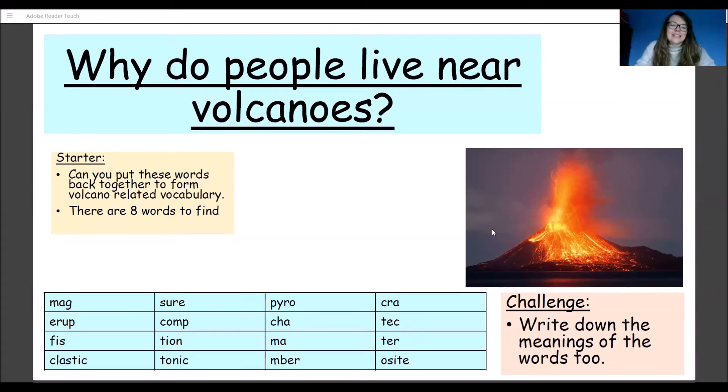Hi, so today we're doing some geography and we're going to be looking at why do people live near volcanoes. We're going to be looking at some of the positives and negatives of living near volcanoes and why people might choose to live there.